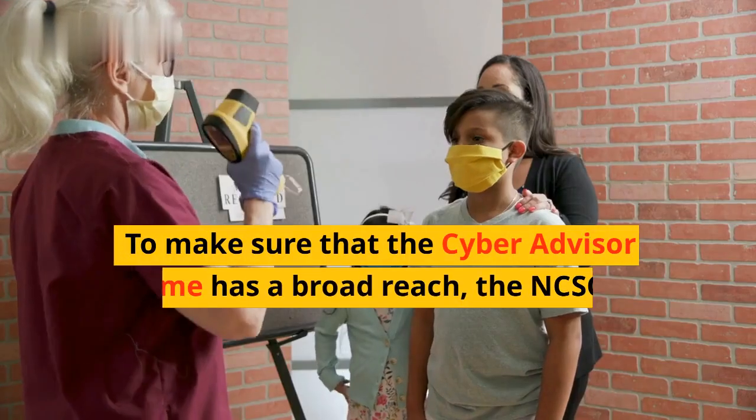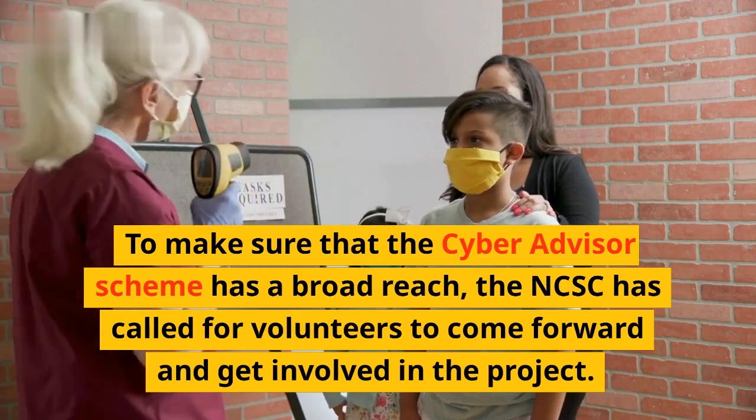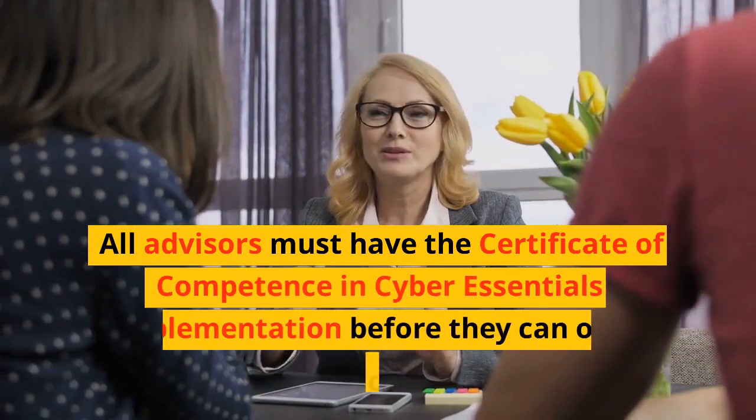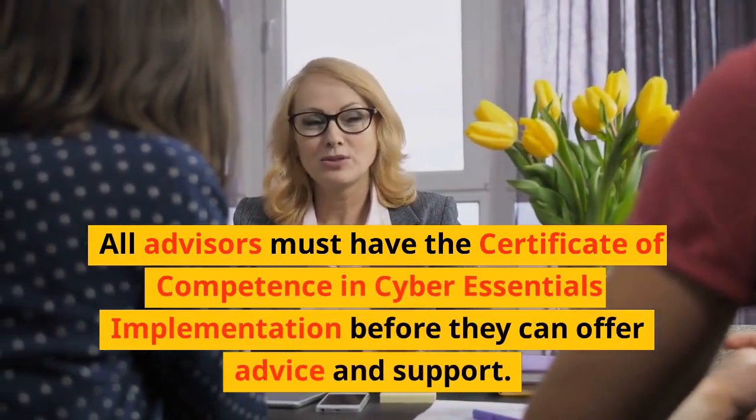To make sure that the Cyber Advisor Scheme has a broad reach, the NCSC has called for volunteers to come forward and get involved in the project. All advisors must have the Certificate of Competence in Cyber Essentials implementation before they can offer advice and support.